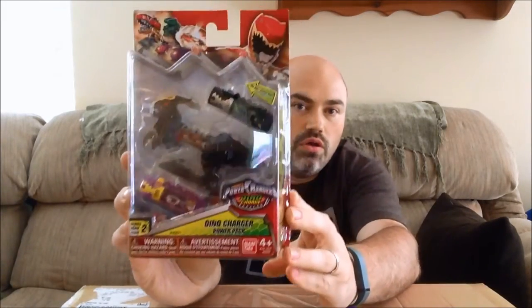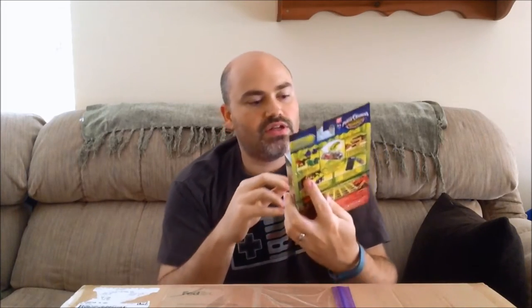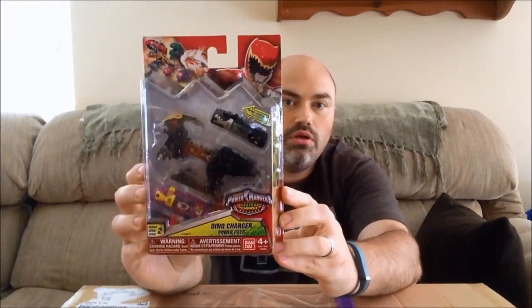Another thing I wanted to show you real quick - I found some chargers today at Toys R Us. Sorry for the glare, but this is the Series 2 wave of chargers where it is the kind of original dynos in the translucent plastic. This is number two - Parasaurolophus, or Parasaigon in the Japanese.